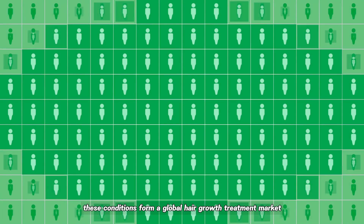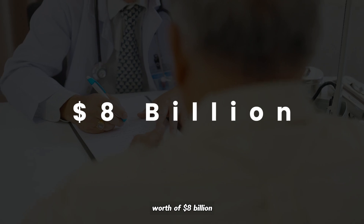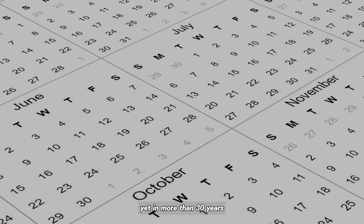Collectively, these conditions form a global hair growth treatment market north of $8 billion, projected to grow at about 6% annually through the end of the decade.